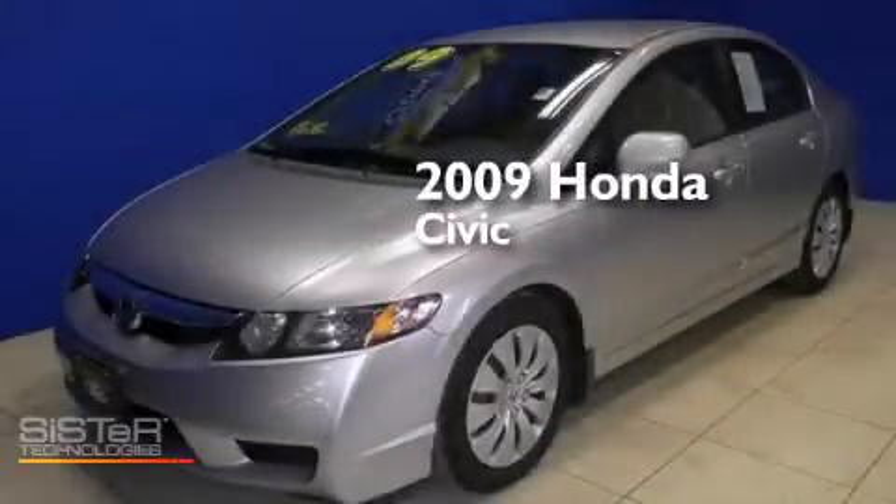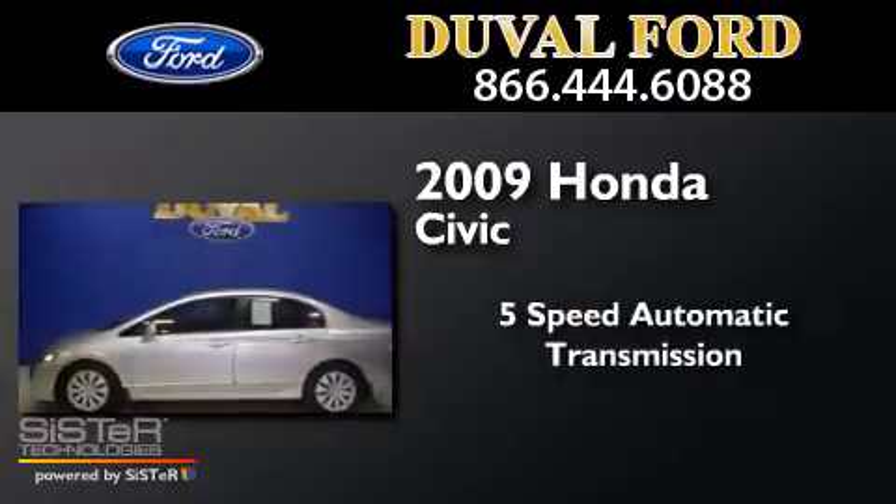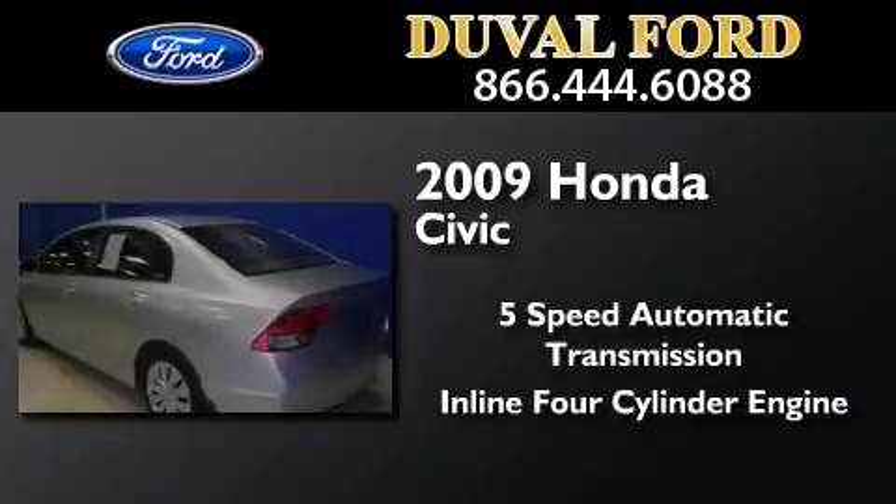This is a 2009 Honda Civic. This car has a 5-speed automatic transmission and an inline four-cylinder engine.